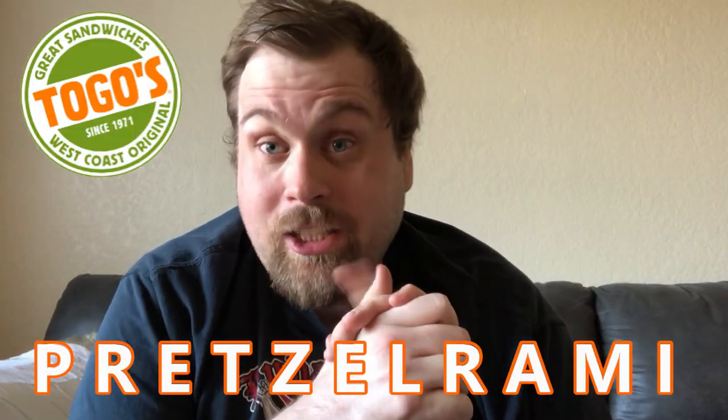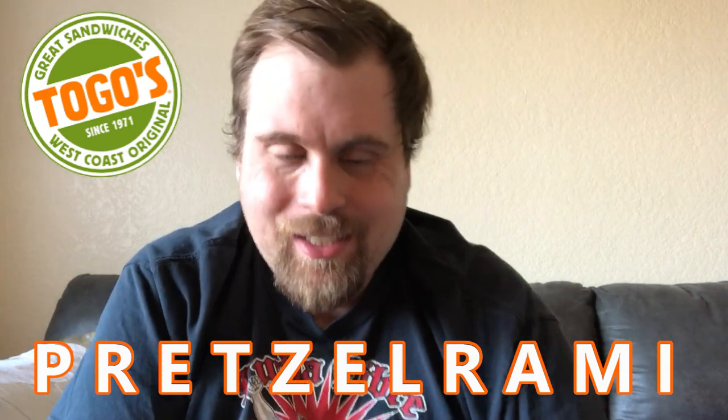So I must say thank you, James, for having become a food reviewer fan too as well. I watched some guy's video named Peep This Out — he did a review on the Pretzelrami, and I actually have a Togo's here, so I'm gonna review Togo's Pretzelrami.